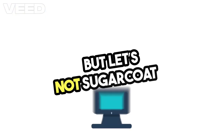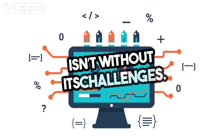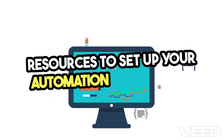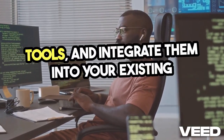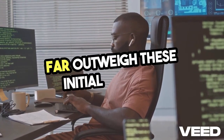Transitioning to automated testing isn't without its challenges. There's an initial investment in time and resources to set up your automation framework. You'll need to train your team, select the right tools, and integrate them into your existing workflows. However, the long-term benefits far outweigh these initial hurdles.